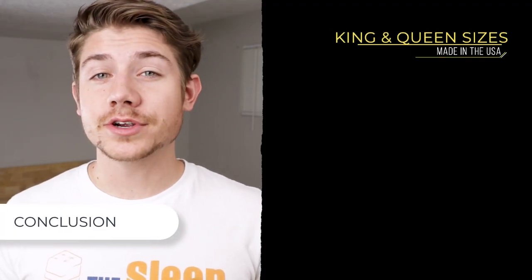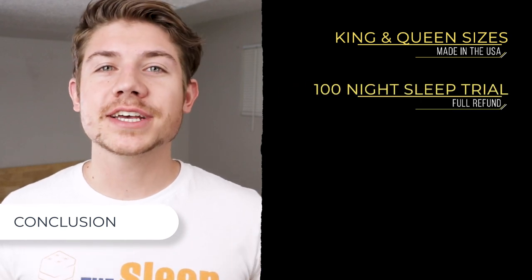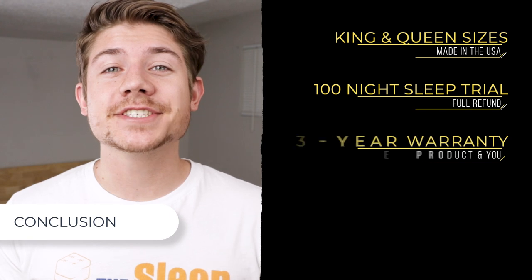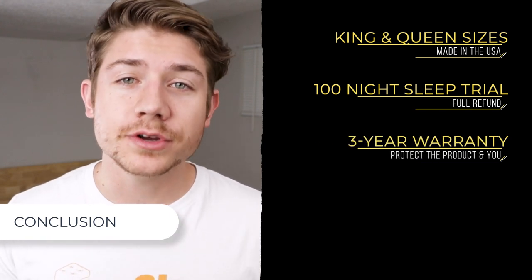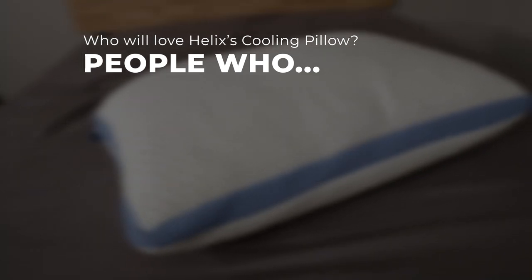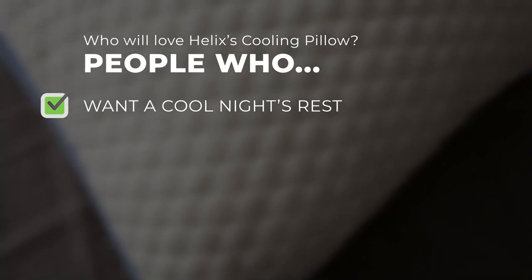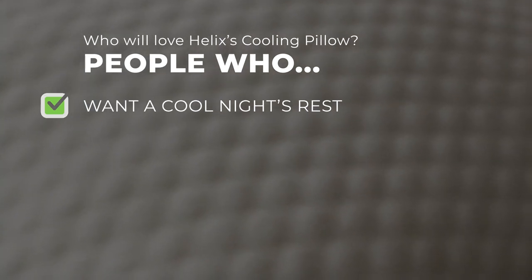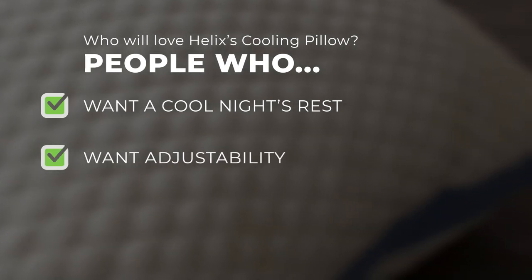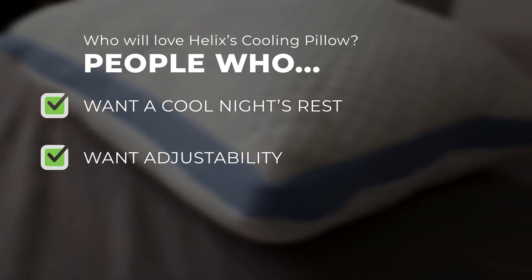Before I wrap up this review, a few points to help with your decision: this pillow is made in the USA and comes in either a standard or king size. It also has a 100-night sleep trial so you can really test it out. It's also backed by a three-year warranty to help protect the customer and their product. Now, who do we think will love the Helix Cooling Pillow? People looking for a cooler night's rest — the pillow is covered in a cooling fabric designed to keep your head and neck exceptionally cool as you sleep. We also think it's great for those looking for adjustability, as the foam inserts allow sleepers of varying positions and body types to adjust the pillow to fit their specific needs.